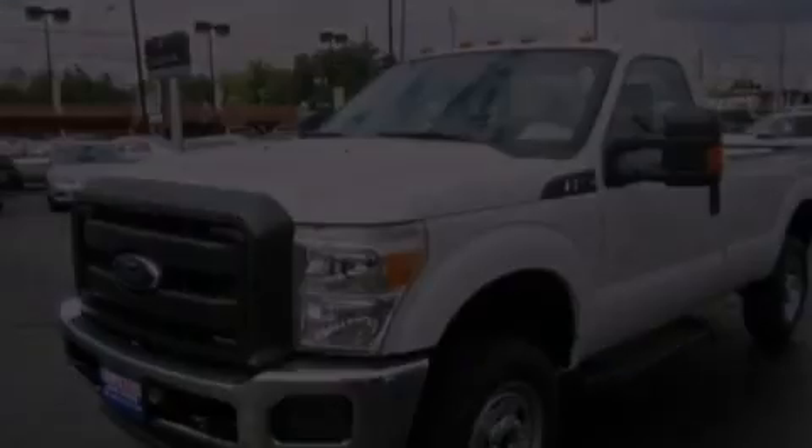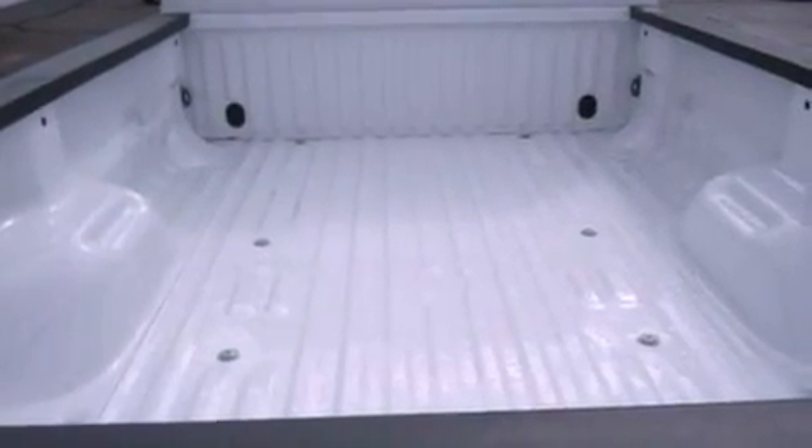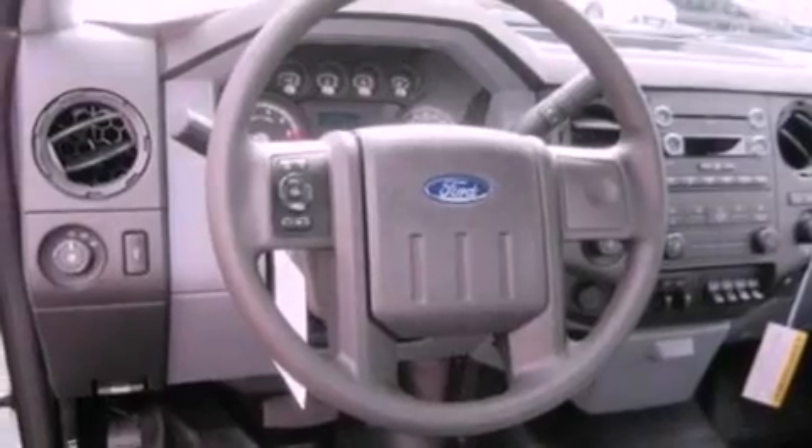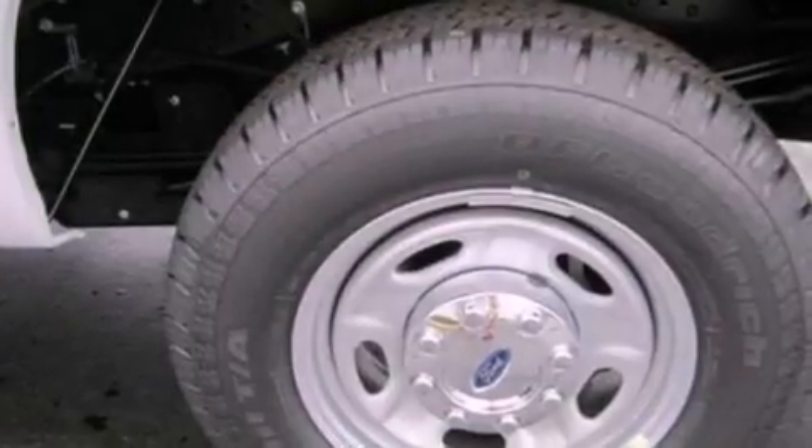Features include a low-tire pressure indicator, traction control and stability control systems, cruise control, a CD player, a trailer hitch receiver, 17-inch wheels, running boards, an anti-lock braking system, heated side-view mirrors, and air conditioning.